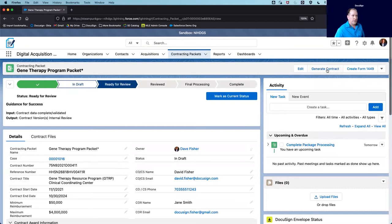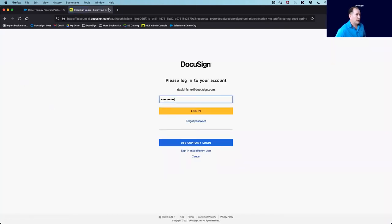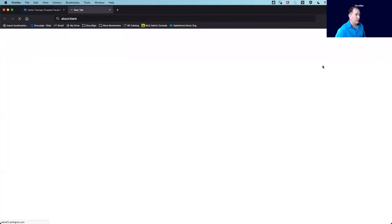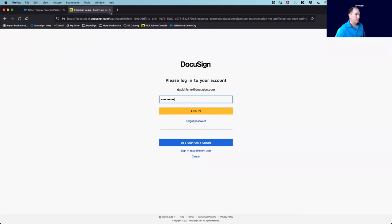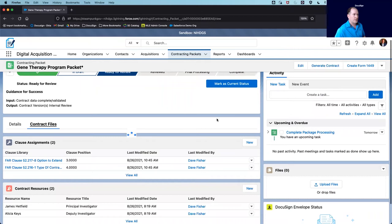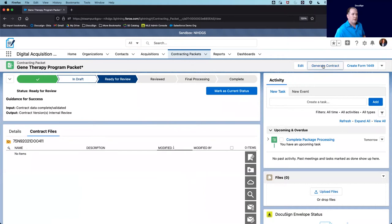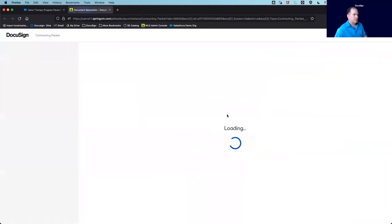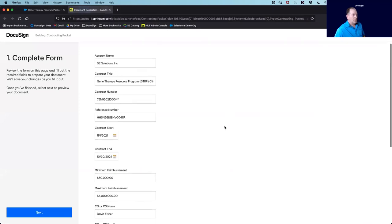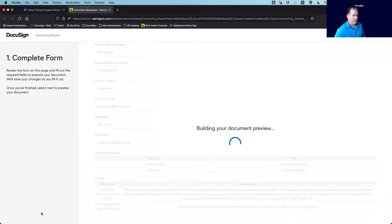When I hit save and scroll down, you'll notice that two FAR clauses have dynamically been populated and added to my contracting packet. In addition to that, I have personnel resources that have been assigned to this contract through an integration with my employee database. Now I can generate a draft version of this contract by clicking the generate contract button.